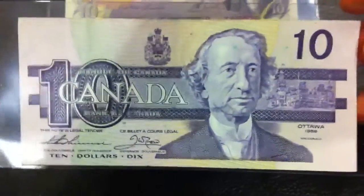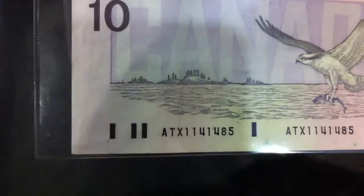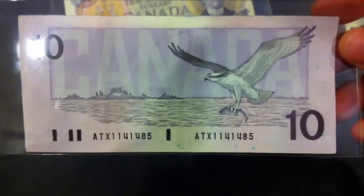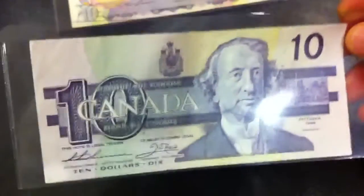Next we have a note from 1989, and it's also a replacement note — you can see ATX, the X standing for replacement. They call this the bird series because of the birds on the banknotes. Not as valuable as the other note, but still worth about $15 catalog value.